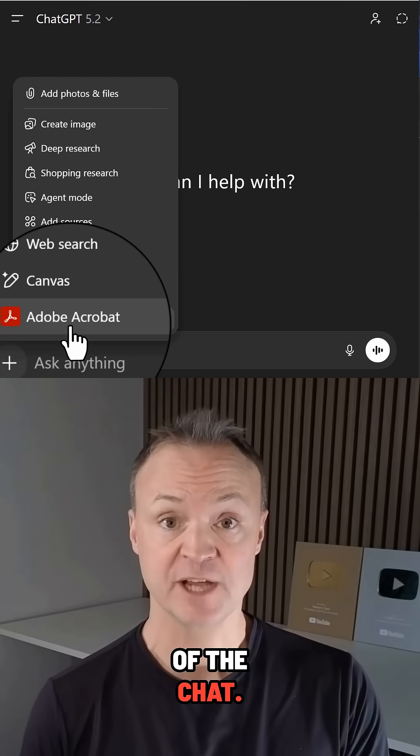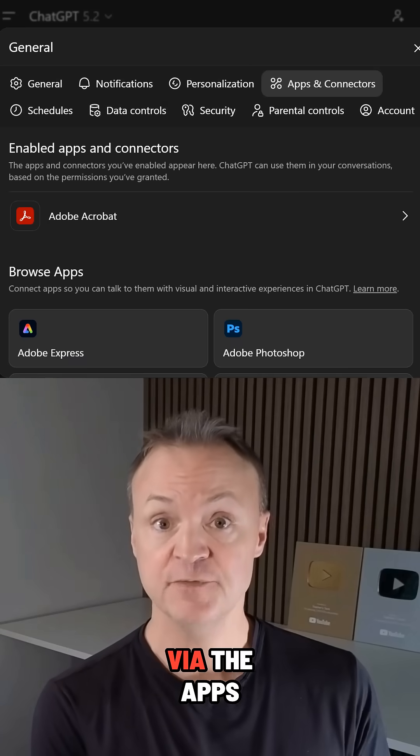Just use the plus command at the bottom of the chat and select Acrobat. I added this via the apps and connectors.